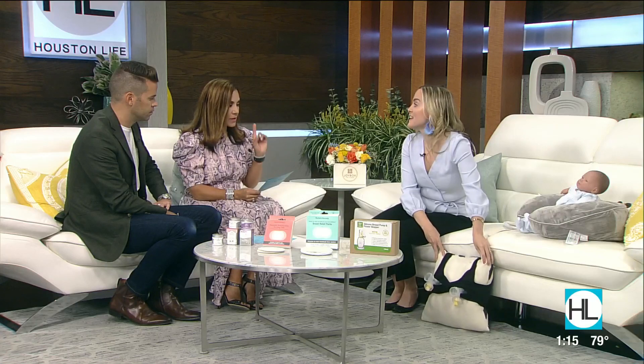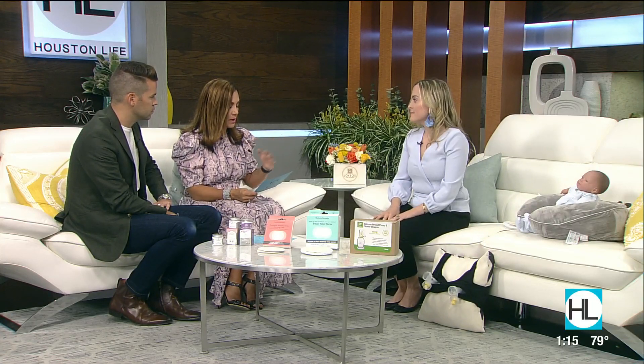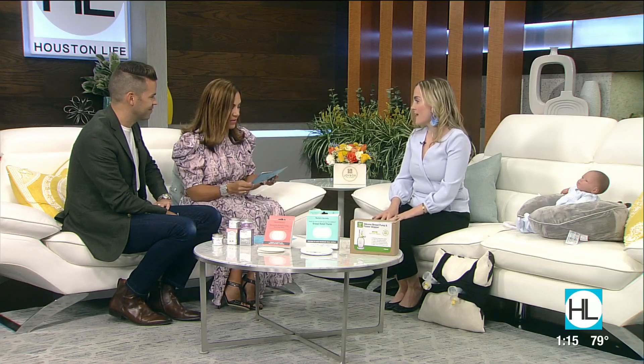And it's $48, which I think is a really great price point. That gives you the freedom of having hands-free.